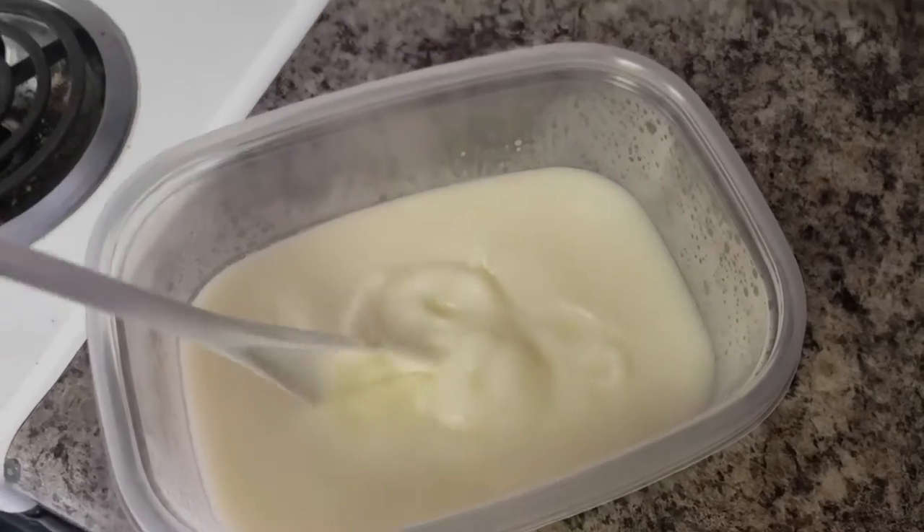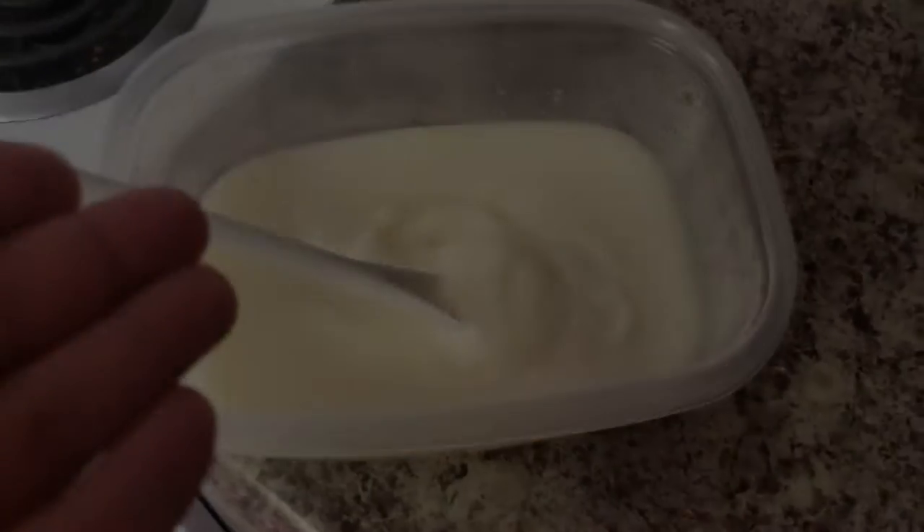At one point in everyone's lives they think they're a good chef and then they realize they're not a good chef. What kind of mashed potatoes looks like that.